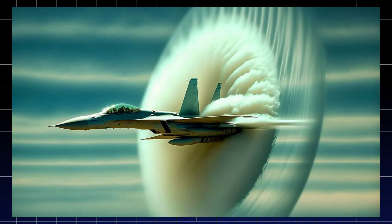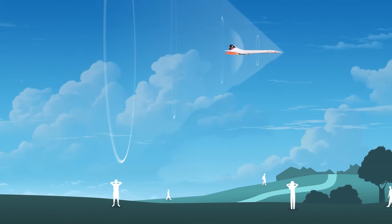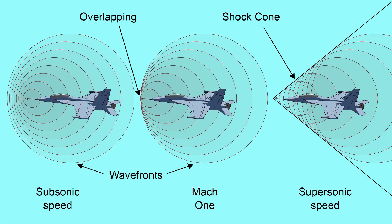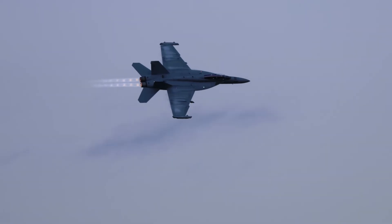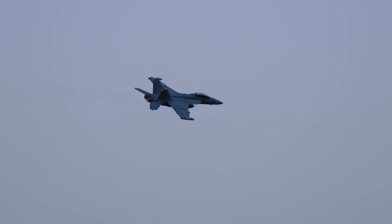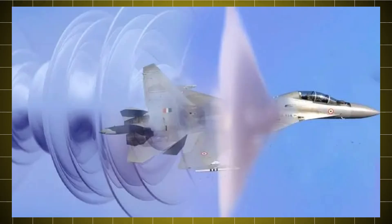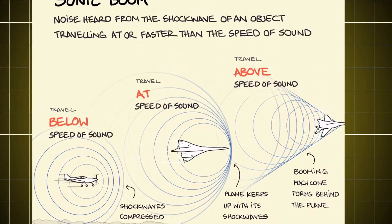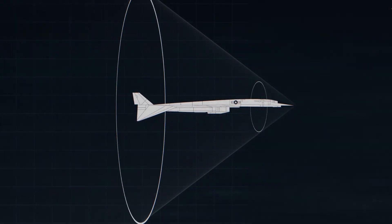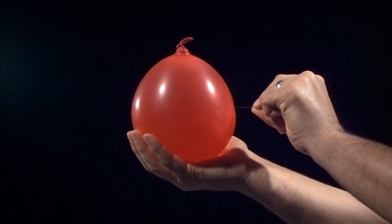Since the sound waves can't escape forward anymore, they start piling up. Instead of a gentle flow of sound waves, the air compresses into a dense wall of pressure around the aircraft's nose and wings. The moment it shatters through its own compressed sound waves is what we call breaking the sound barrier. Once through, the stacked-up shock waves don't just vanish — they spread outward in a cone shape, trailing the plane, and eventually hit the ground as the famous sonic boom.